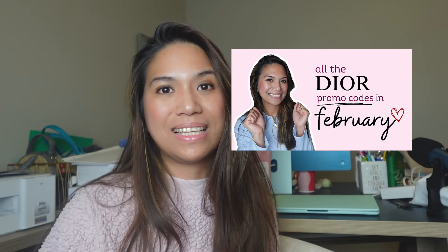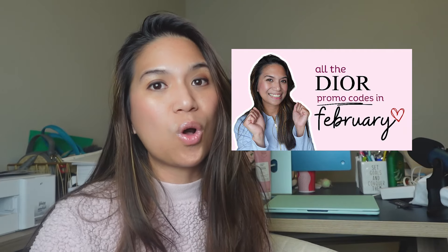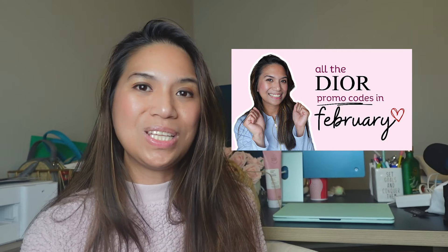I've been keeping you guys posted with all the latest Dior promo codes through my community page and my stories. So if you haven't subscribed yet, make sure to subscribe so you don't miss any great Dior deals. And for those who are already subscribed, thank you so much — I super duper appreciate you guys.